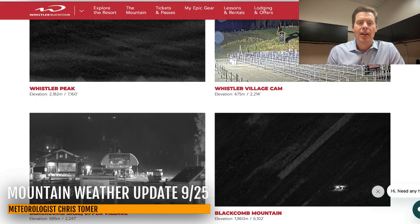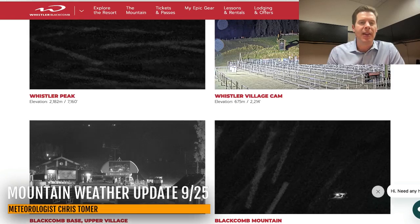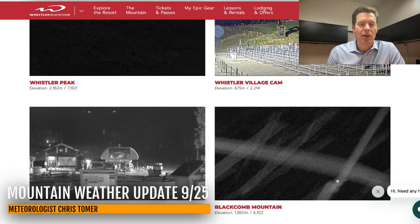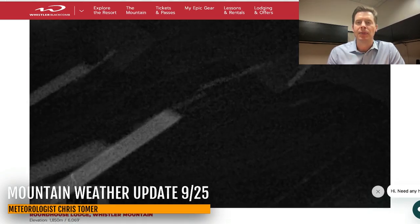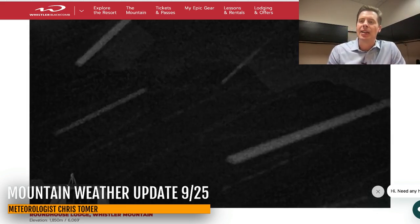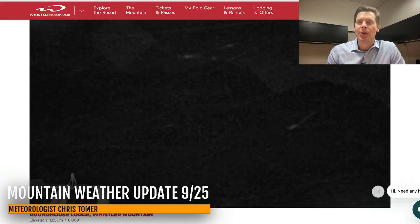Let me show you Whistler Blackcomb. You can see some snow up there above 6,000 feet — above 2,000 meters roughly — but you can see some of the snow come down. It's all going to be rain at lower elevations below 6,000 feet. There's your Roundhouse Lodge shot. It's not incredibly heavy yet. That band of precip is still approaching — that's that first storm system.